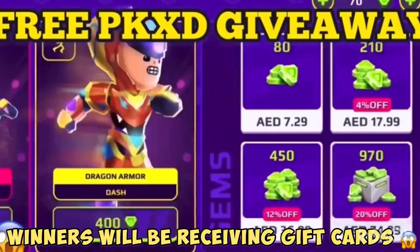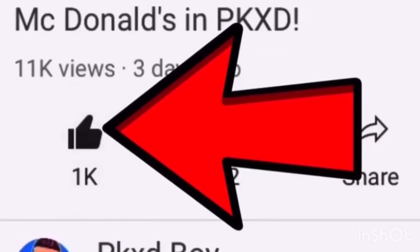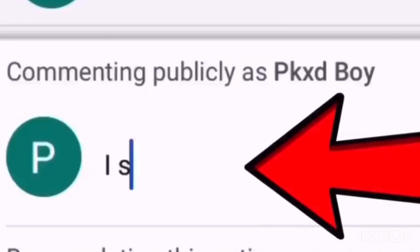Join my free PKXD giveaway: subscribe to my channel, like the video, turn on post notifications, and tell me in the comments below that you subscribed.